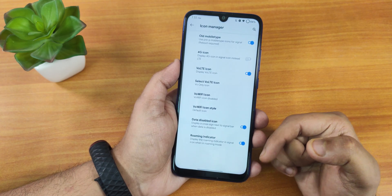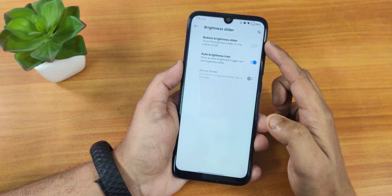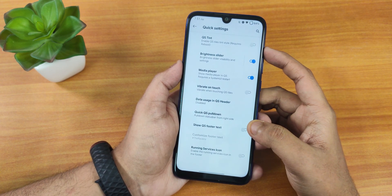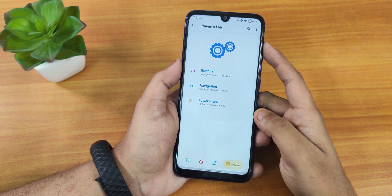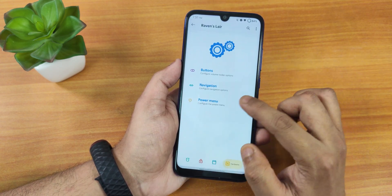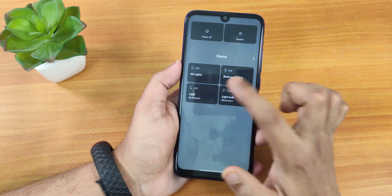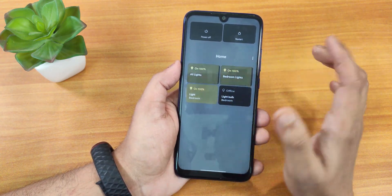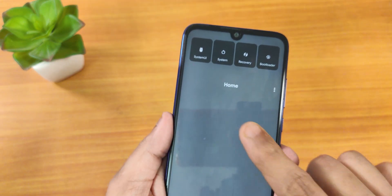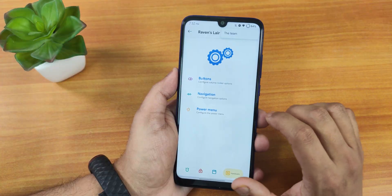We also have data disabled icon and roaming indicator. In quick settings panel there's quick setting tint and brightness slider, including a bottom brightness slider. We have vibrate on toggle touch, quick pulldown, and traffic indicators. In hardware settings there are button options to wake the device, and navigation options. Inside power menu we have advanced reboot — the power menu shows Google smart home features so you can control smart lights. Advanced reboot lets you reboot system UI, system, recovery, or fastboot directly.